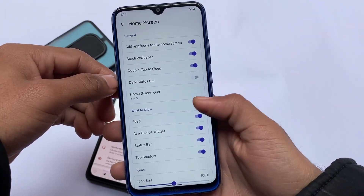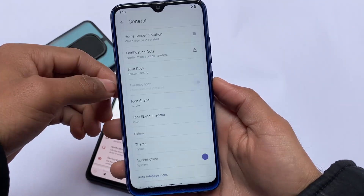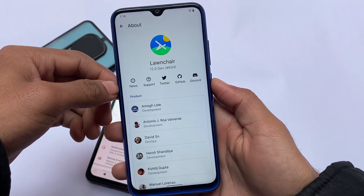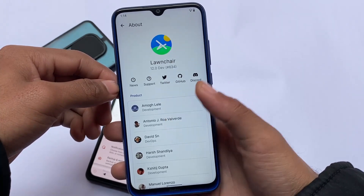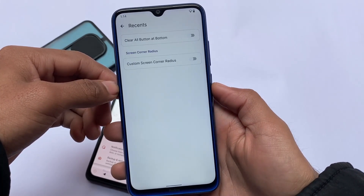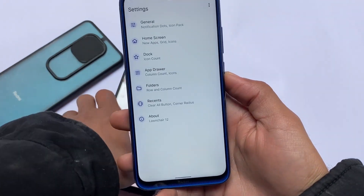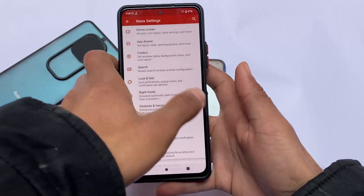On the other hand, Launcher 12 is still one of the best choices if you don't need a major number of customizations. It has fewer but very useful features, and if you want to stay up to date, you'll definitely want to use it. One major disadvantage of Nova Launcher, in my opinion...